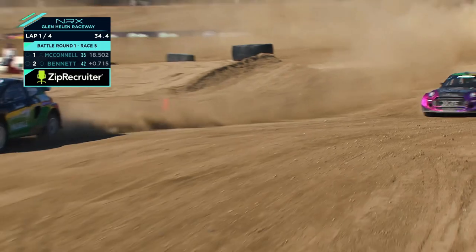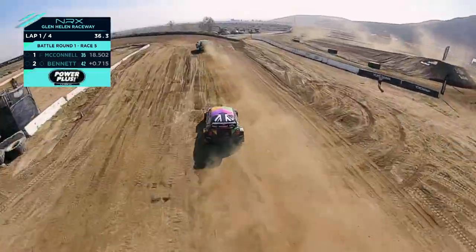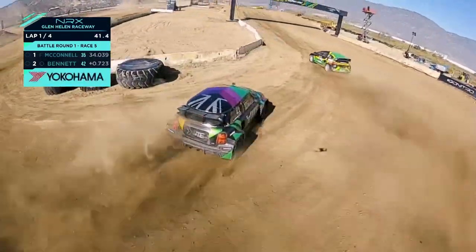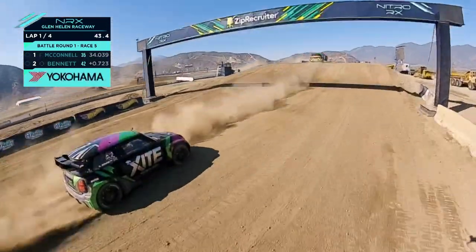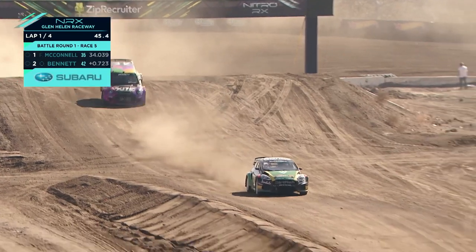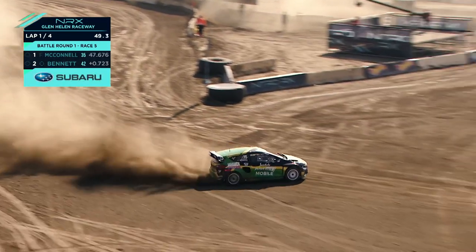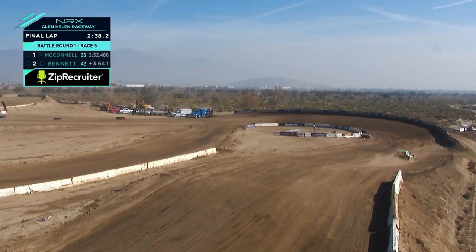If you're not sure about the joker lap, just wait — you're going to tighten up your line and learn more from being front row. This is where Ollie Bennett just needs to watch what Fraser is doing. Fraser McConnell only just missed out on being the fastest in FP2 this morning. The white flag is out so here's the final lap.